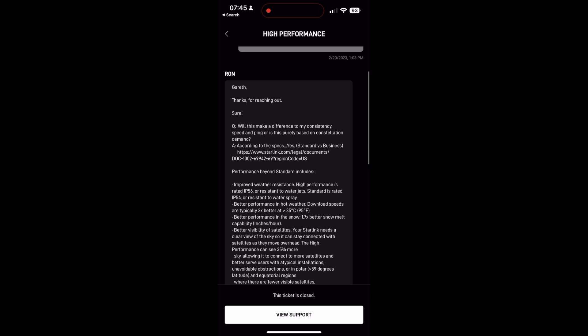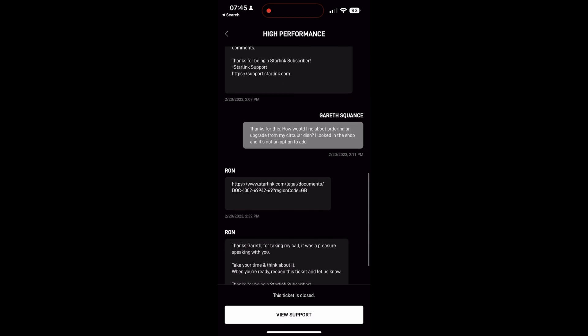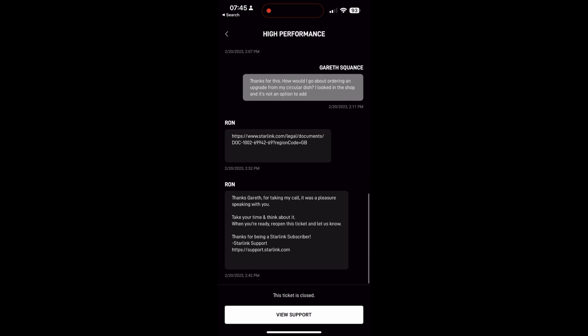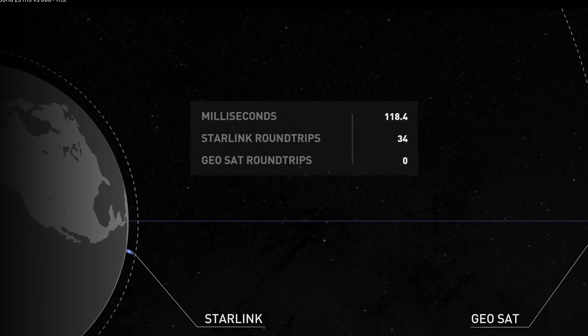While talking about performance, there is a better dish available. I made an inquiry online asking if I could upgrade, and Starlink actually phoned me and talked me through the new high-performance dish with a better spec. They said it would perform better than my original round dish, but at a significant cost I couldn't justify. I could have tried it on a 30-day money-back guarantee, but I didn't want to waste the postage. It might run slightly faster overall, but I think ping would still be the same — it still has to do the spacey-type stuff. So I'm stuck with version one, which I'm more than happy with.